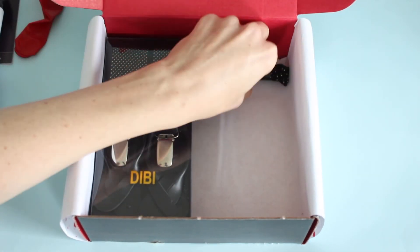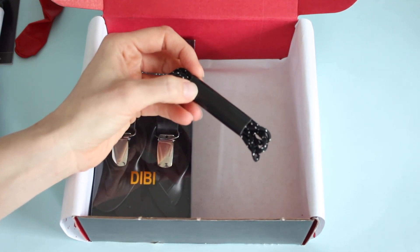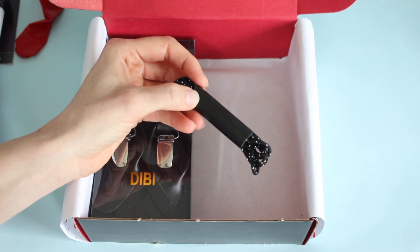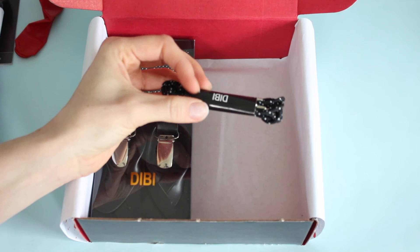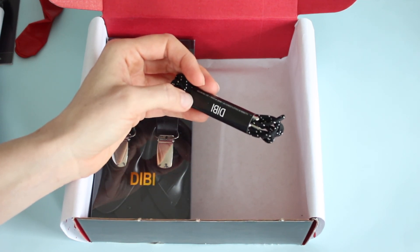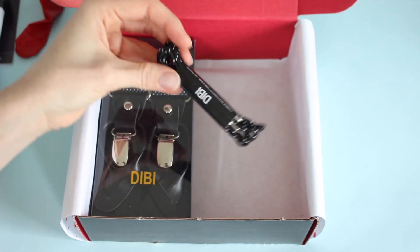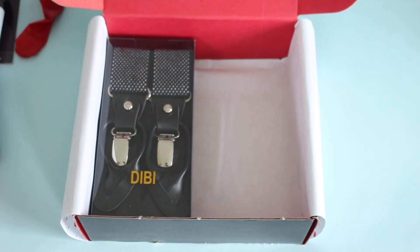Then we've got some laces. Before, when I would receive these in subscription boxes, I'd be kind of like, eh — not so exciting, kind of a boring item. But not really if you think about it, because the boyfriend goes through shoelaces like none other, and it's nice to have extra ones on hand. So even though these aren't super exciting, they're kind of a necessity and nice to just have.